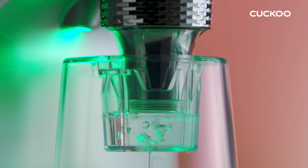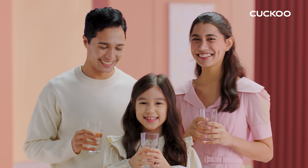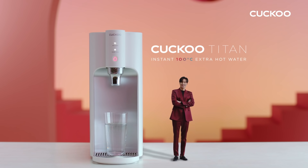Cheers, because it even keeps itself clean. Tiny frame, Titanic power, healthier home. Sama Sama is here with KUKU.